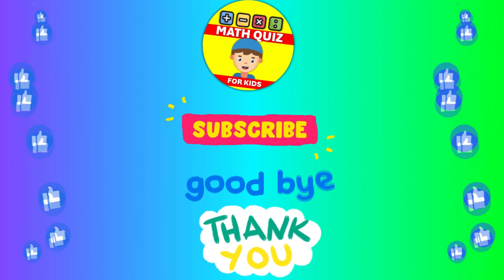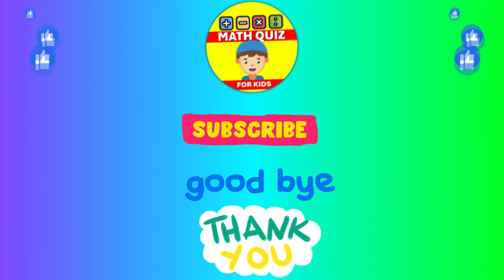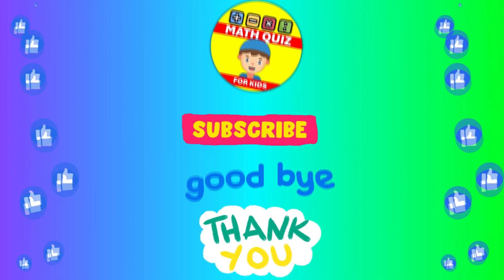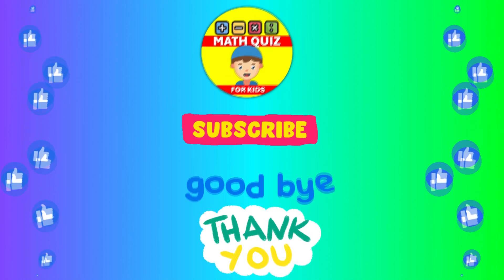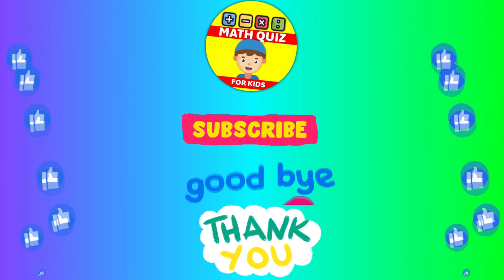How many did you get right? We bet you did awesome. Remember, practice makes perfect. Don't forget to click the like button if you had fun and subscribe so you can join us for even more math quiz adventures. Let's keep the math magic alive. Bye!